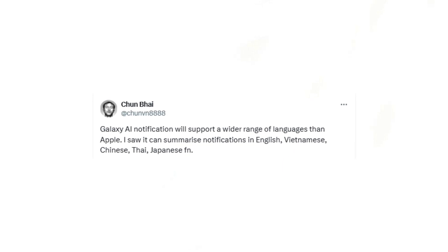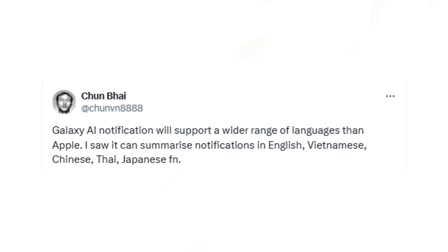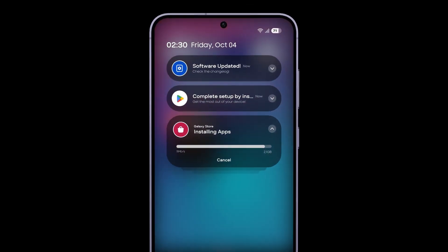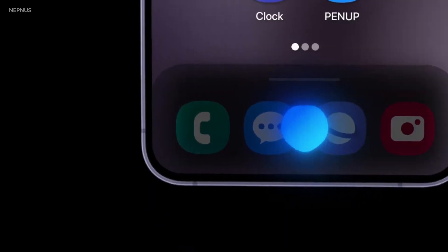According to a reliable rumor from Vya Chun Bai, Samsung's notification summaries will support several languages, including English, Chinese, Vietnamese, Thai, Japanese, and French. If Samsung follows its existing Galaxy AI language support, this feature could potentially roll out in all 20 languages Galaxy AI currently supports, with even more to come in the future.